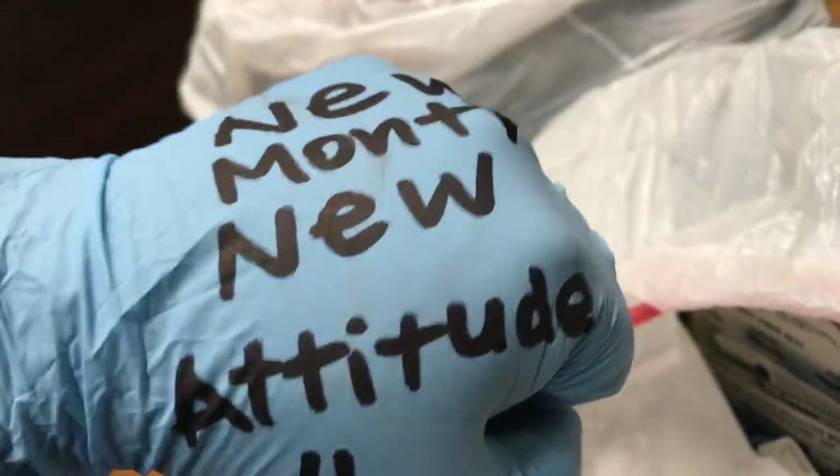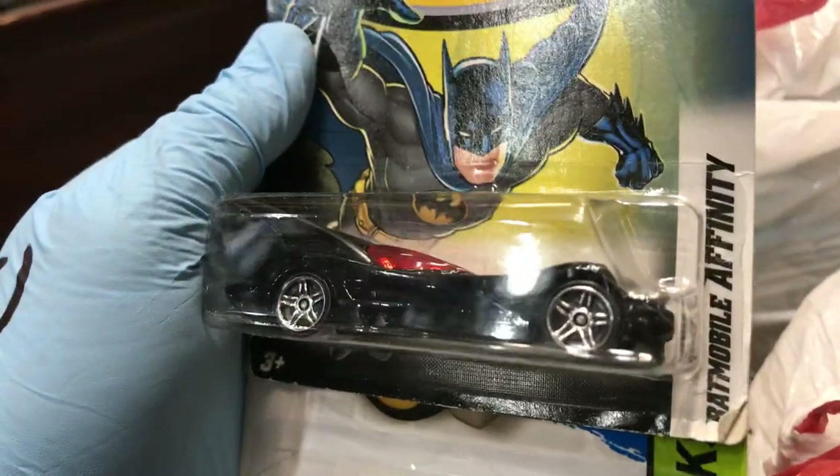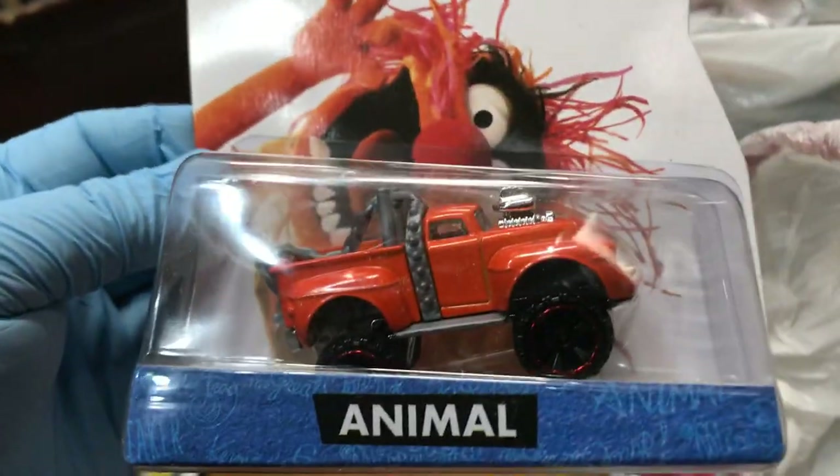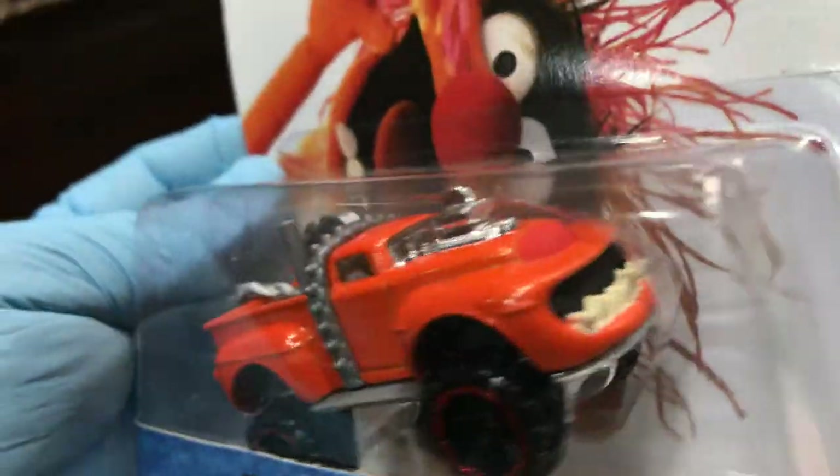Let's see what else is in these bags. They're pretty tied up — let me try to untie them with both hands. New month, new attitude everyone! Here we have a Batman car — look at this, the Batmobile. And we have an awesome '70 Chevelle Wagon with 'Hearse' on it. Oh, the Muppets Animal — wow, that's a pretty cool truck, looks like it has teeth on the front.